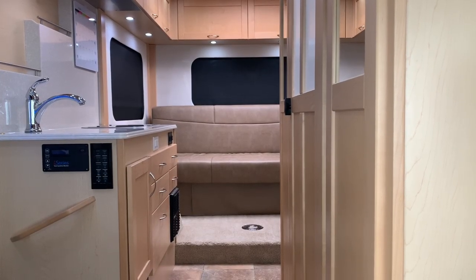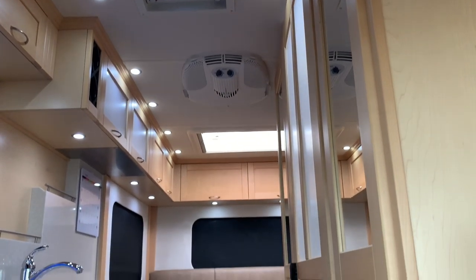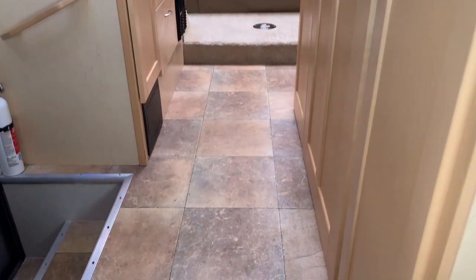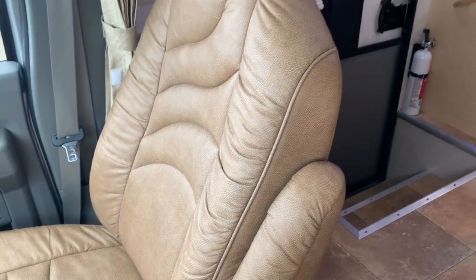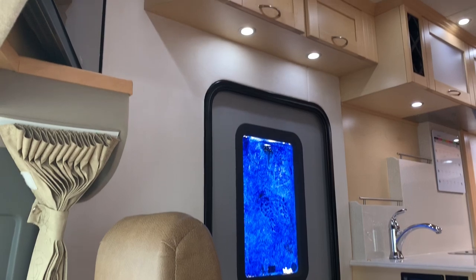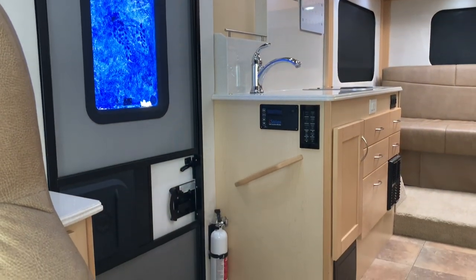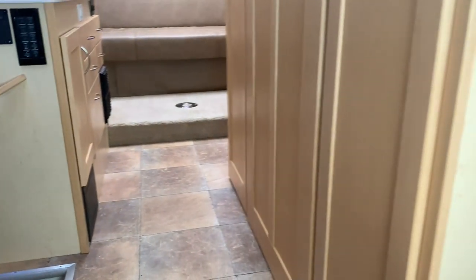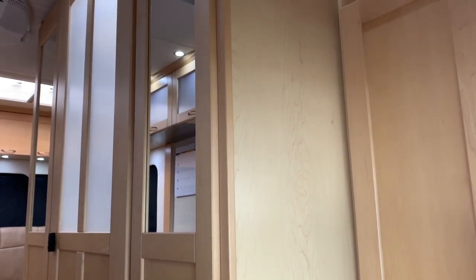We're going to go through the inside of this Pleasure Way Pursuit. As always we'll start at the front, make our way towards the back, and then come back towards the front to get you a few different angles. For those of you that follow us on YouTube, I had a 2013 Pleasure Way Pursuit in here about a week or two ago — had a lot of views and interest, ended up selling it in about three or four days. So we went searching and found this one. This 2014 has 29,000 miles on it — a very clean unit that's been stored indoors its whole life.